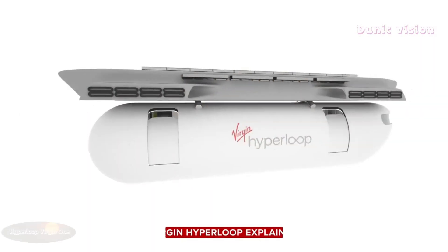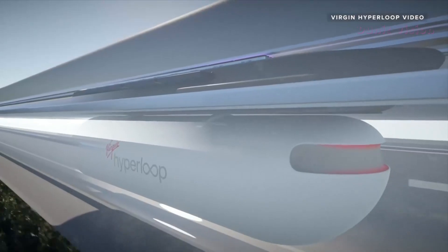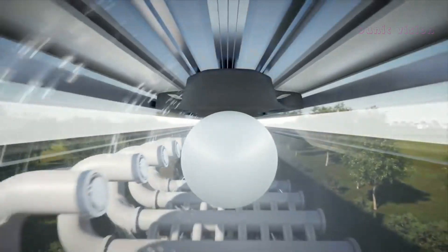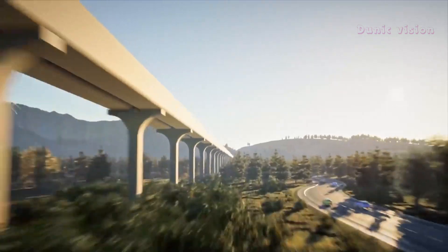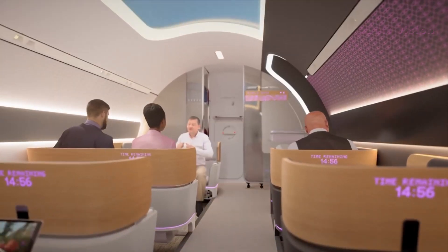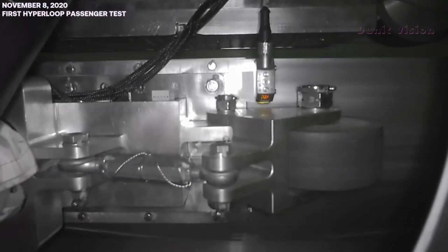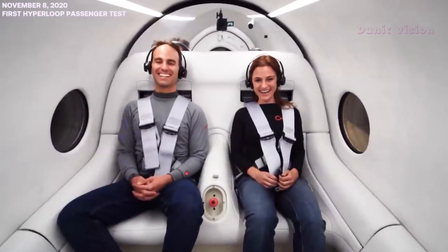Hyperloop Virgin 1. The Hyperloop Virgin 1 is a revolutionary transportation concept designed to redefine high-speed travel. Utilizing cutting-edge vacuum tube technology, the Hyperloop system propels passenger pods at speeds of up to 1,200 kilometers per hour (746 miles per hour), drastically reducing travel times between major cities. Imagine a trip that used to take hours now completed in minutes. This futuristic system operates within a nearly airless tube, minimizing resistance and allowing for smooth, energy-efficient movement. The pods are powered by magnetic levitation, ensuring a quiet, fast, and eco-friendly journey. With zero direct emissions and the potential to run on renewable energy, the Hyperloop aligns with global sustainability goals.